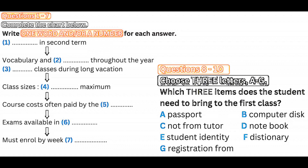Will I need anything else? Dictionary? We've got loads of those here that you can borrow. But you'll need a notebook, as we don't provide paper or files. Thanks.